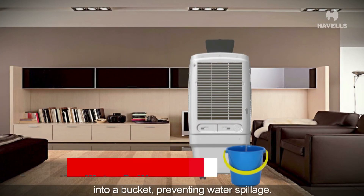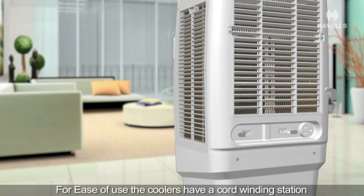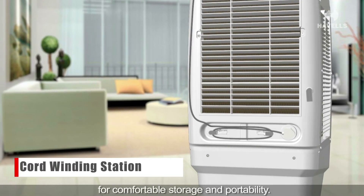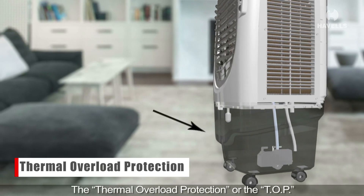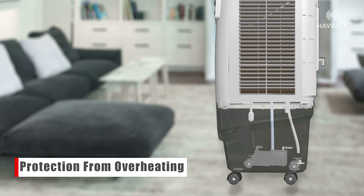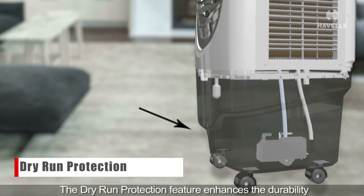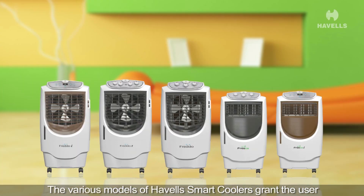Havels smart coolers have an auto drain option for easy cleaning — the water can neatly be drained out into a bucket, preventing water spillage. For ease of use, the coolers have a cord winding station for comfortable storage and portability. The thermal overload protection, or TOP function, provides protection to the pump from overheating. The dry run protection feature enhances the durability of the product.